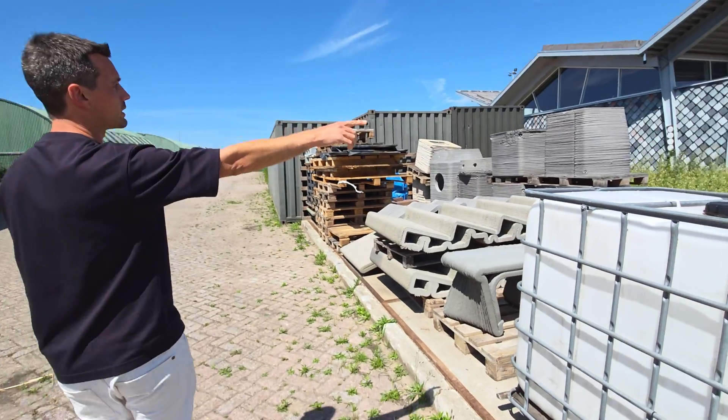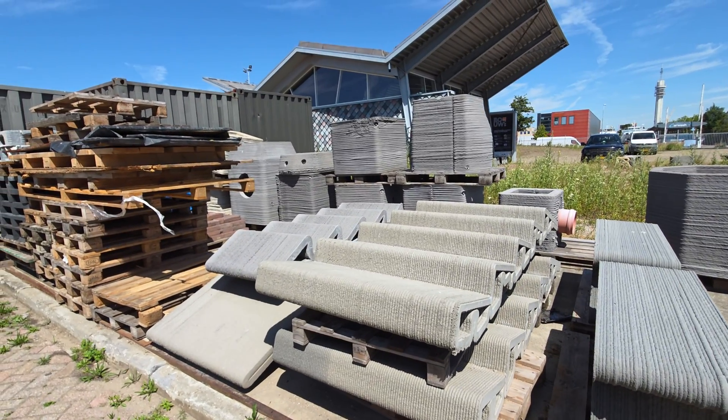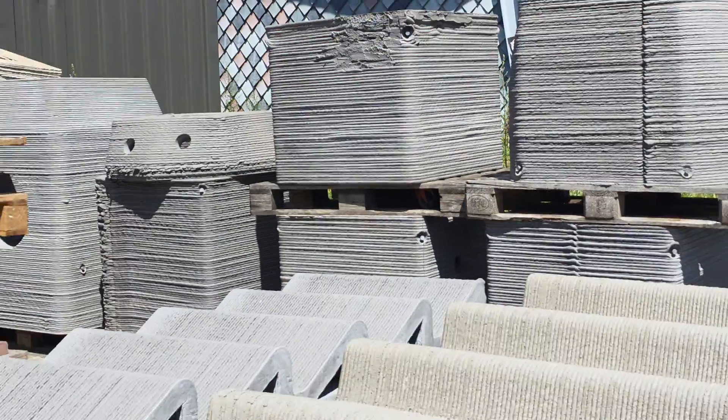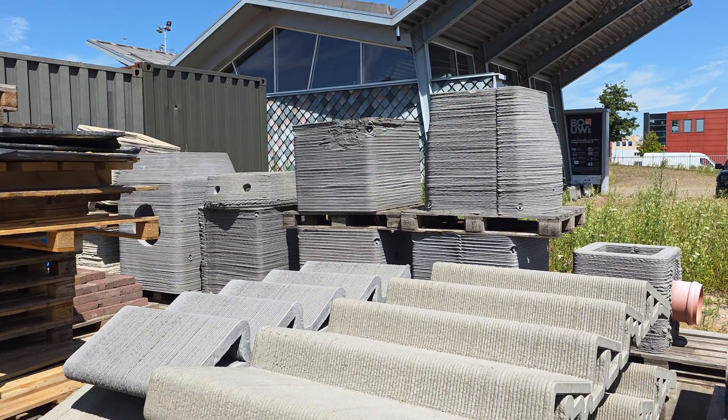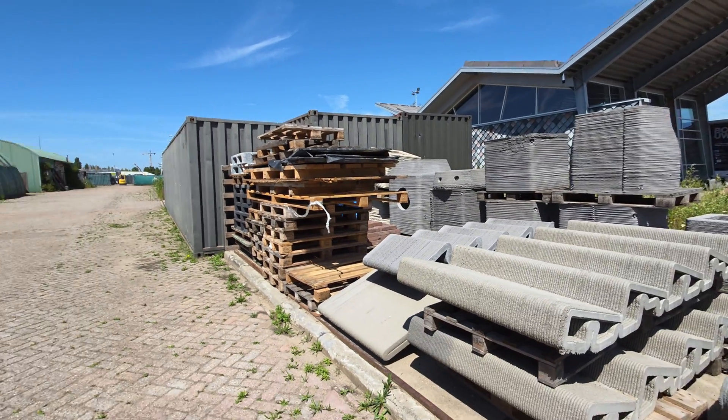For example, those elements are potholes — same story. We can produce eight of them in a day specifically to order, so the whole process of opening the street, measuring it — all of that becomes different.